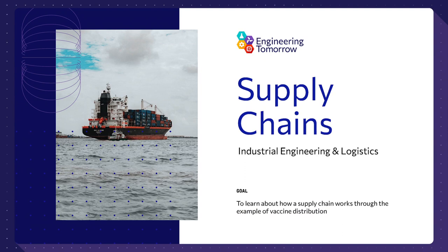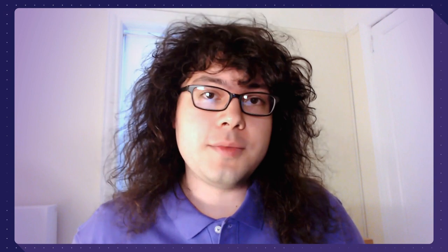Hello and welcome to your Engineering Tomorrow Supply Chain Lab intro. To begin by introducing myself, my name is James Venditto. I'm currently a PhD student in electrical engineering at Columbia University and a graduate of the University of Notre Dame, where I received my bachelor's, also in electrical engineering, with a concentration in semiconductors and nanotechnology just last year.